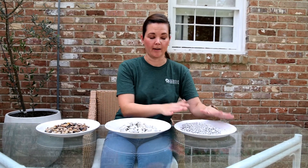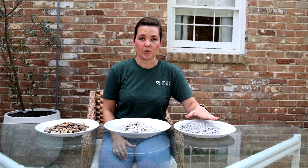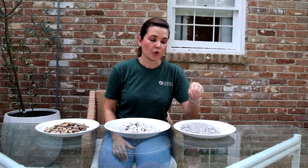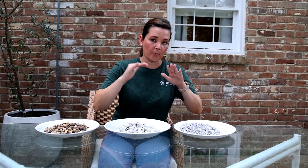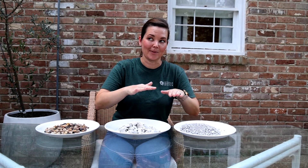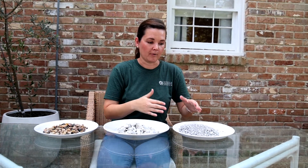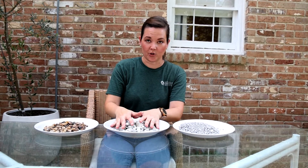Crush and run is my winner and favorite for any pedestrian walkway or fire pit area. This stuff essentially packs together so tightly it's almost like concrete when properly installed. It's poured in and packed down with what we affectionately call a wacker packer. It's nice and smooth, the rain will wash off it, and it's not going to run away from you.